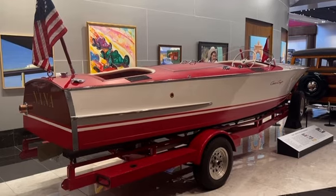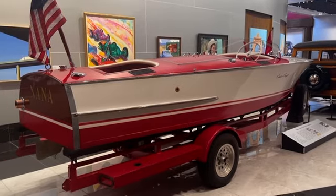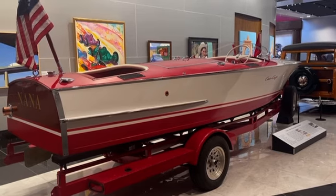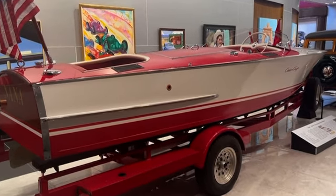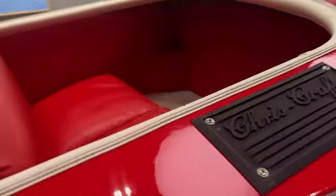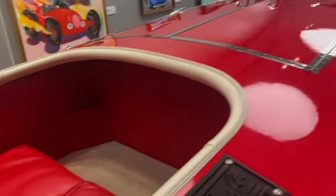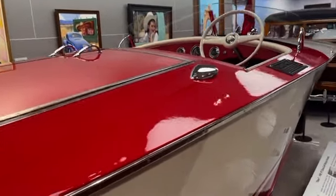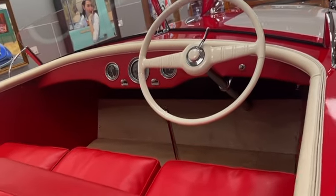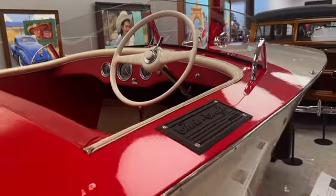All you Chris-Craft fans out there, check this out. This is a 1948 Chris-Craft runabout. Gorgeous. Absolutely just gorgeous.